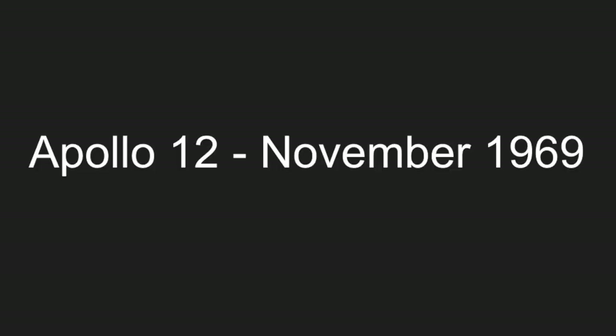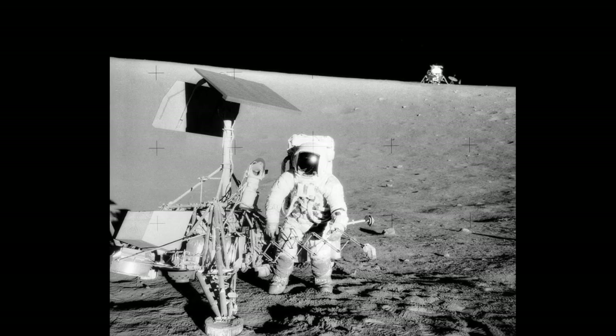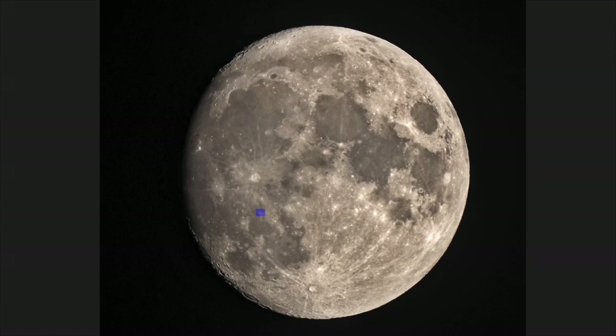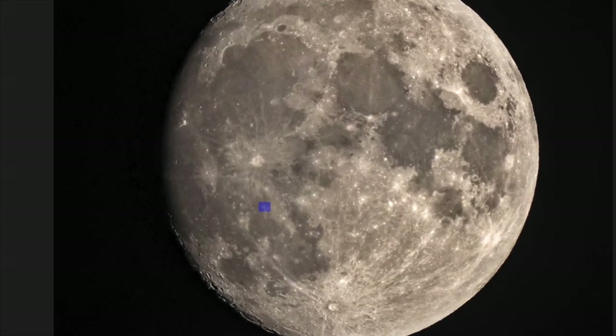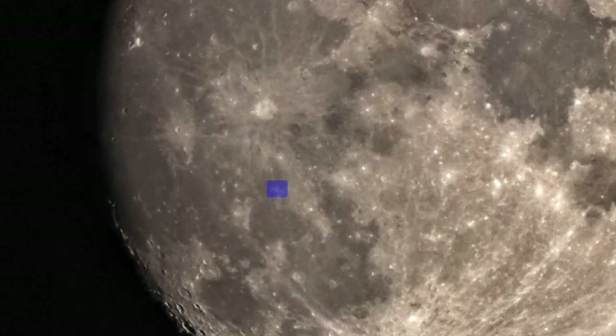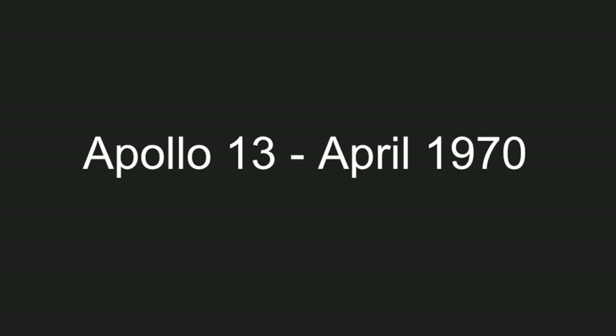Apollo 12. Four months after the first lunar landing, NASA astronauts flew back to the moon during Apollo 12. Pete Conrad and Alan Bean touched down on November 19, 1969, near the landing site of Surveyor 3. The two astronauts stayed on the lunar surface for nearly 32 hours, conducting two moonwalks totaling 7 hours and 45 minutes.